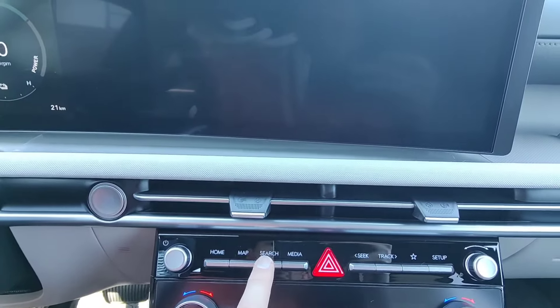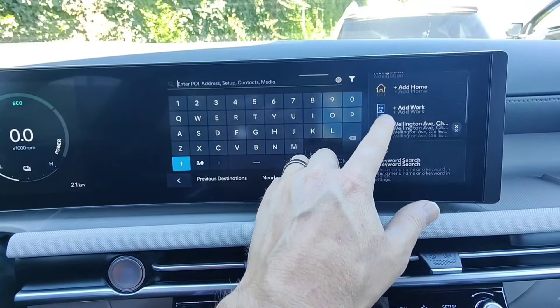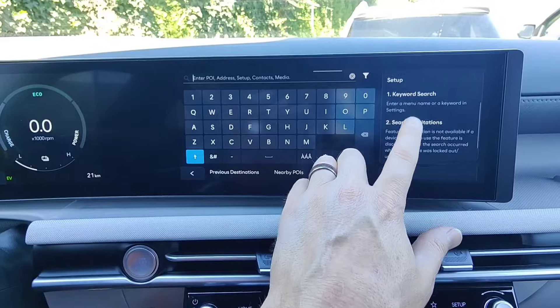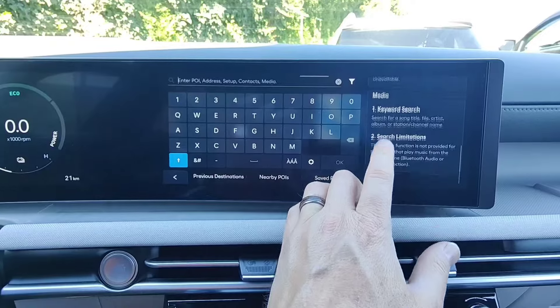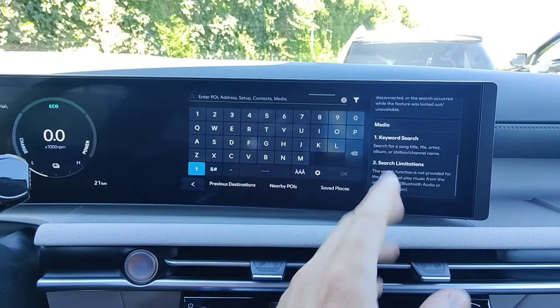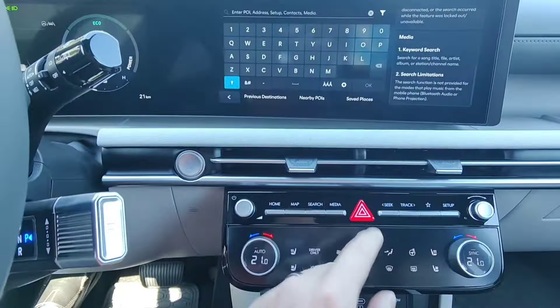The search button is pretty cool because this is a global search. Not only can you search for addresses, but you can also search for setup stuff. So let's say you want to find settings on the radio — you can just type in 'radio settings.' You can also search for names of songs, and if you have a phone connected, you can search for contacts in there as well. It searches all sorts of different things.